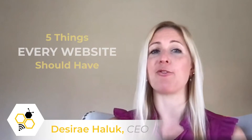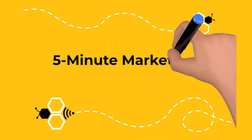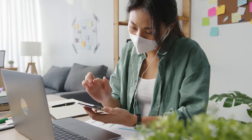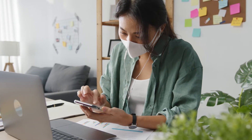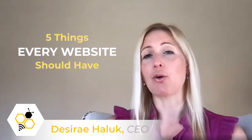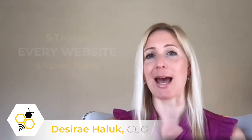Today we're going to be talking about five things that every website should have. Especially in today's world where a lot of us are not leaving our homes and we're all on screens, your website is your storefront. You need to put an investment into it and make it better than your competitors. I'm going to talk about five components that every company website should have.